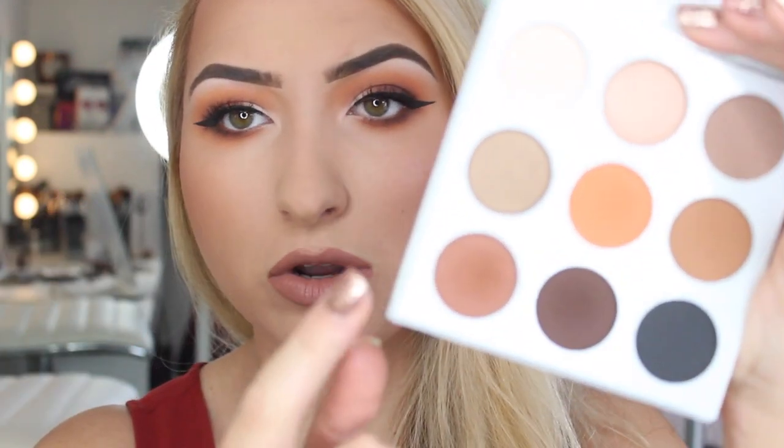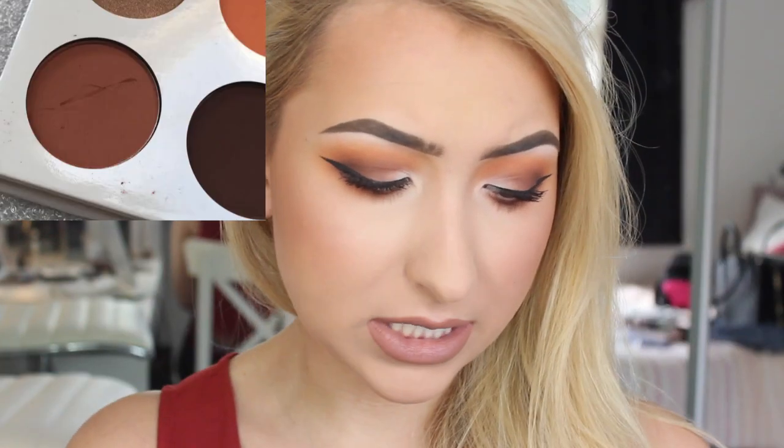I opened up the palette and on this bottom shadow there was a chip out of it — I will insert a photo here. There is a chip out of the shadow. I was a bit annoyed because I don't know if the chip was to do with the packaging or if it was somebody's fingernail. Who knows? I don't know what condition they are shipped in, what way they're packaged up. So I did message Kylie Cosmetics Customer Services. I sent them a picture, my order number, and a message explaining that I just got the box, just opened it, and there's a chip out of one of the eyeshadows.